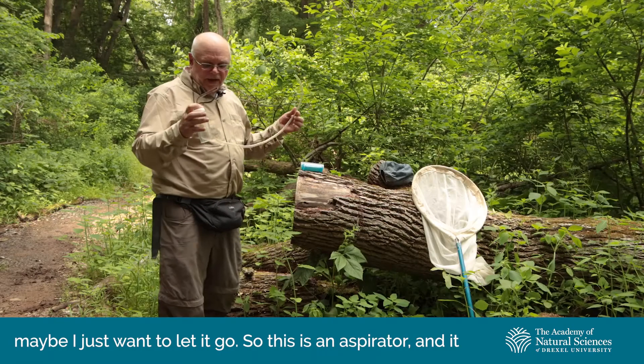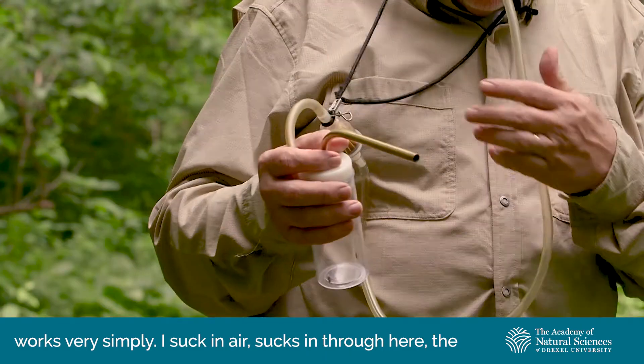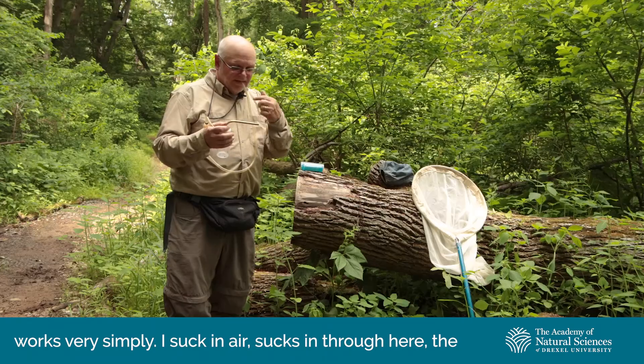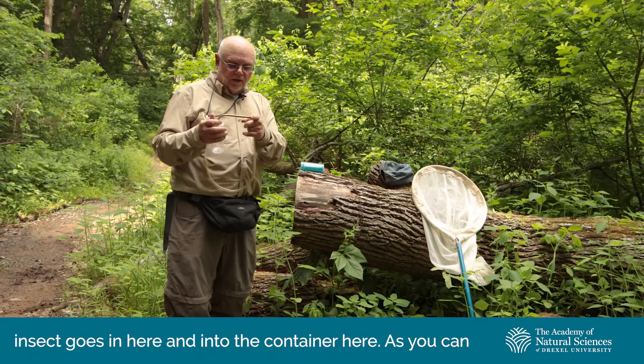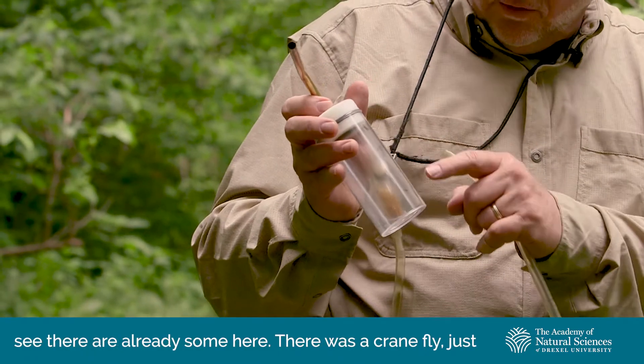This is an aspirator, and it works very simply. I suck in air, which sucks in through here, the insect goes in here and into the container. As you can see, there are already some in here.